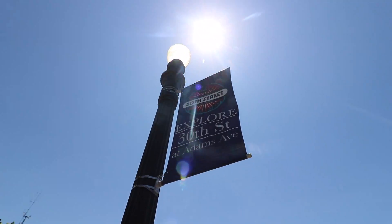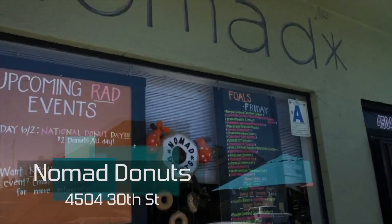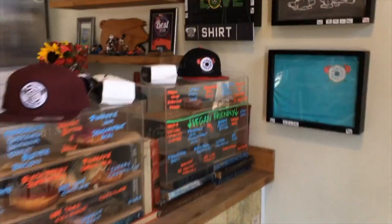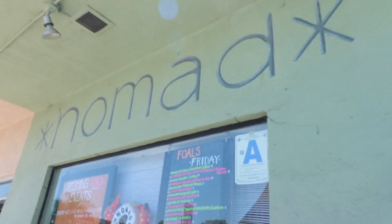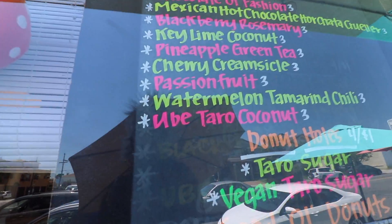We're here in North Park with my best friend Jace. We're headed to Nomad Donuts to try the Ube donut, which is number two on my top five list. Right behind me is Nomad Donuts. Let's go inside and try out the Taro Ube donut. Come here early because they sell out — they're actually sold out right now, but I'm gonna come back and grab it.